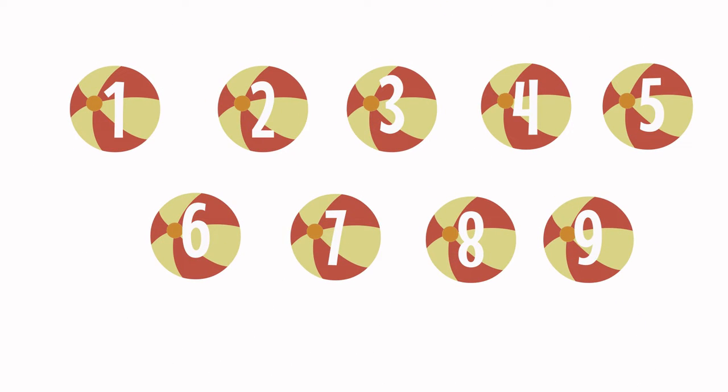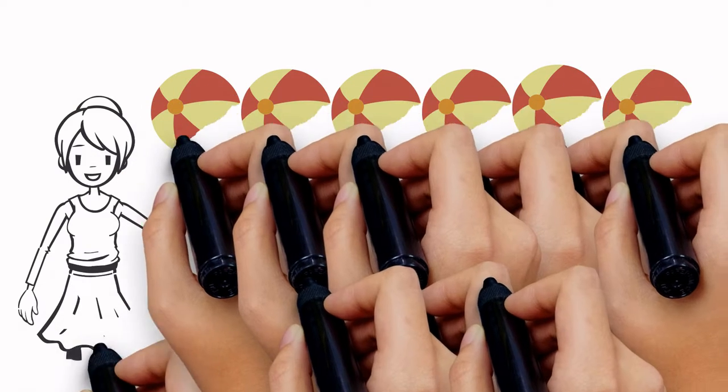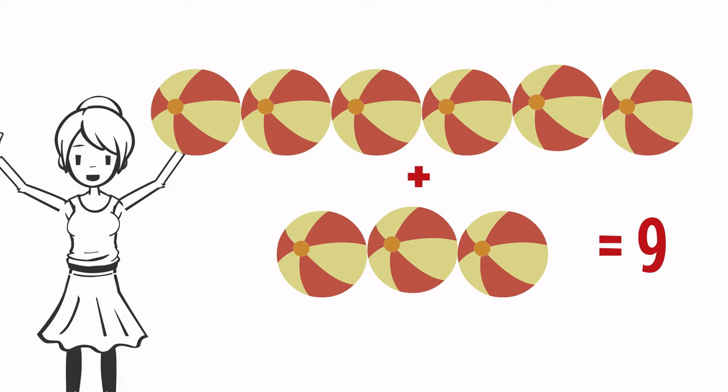One, two, three, four, five, six, seven, eight, nine. All balls together equal to nine.